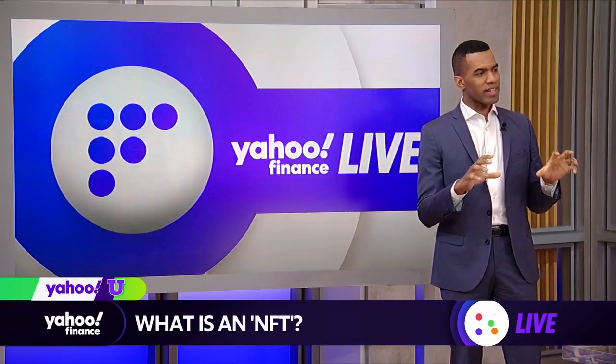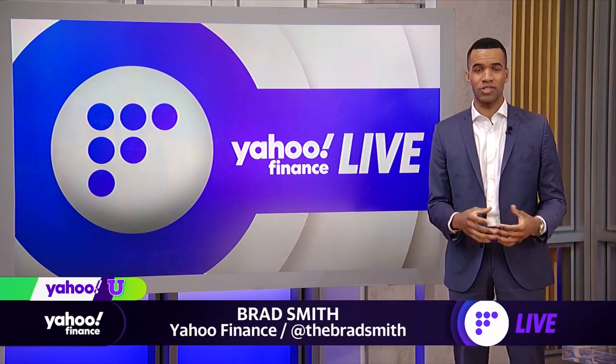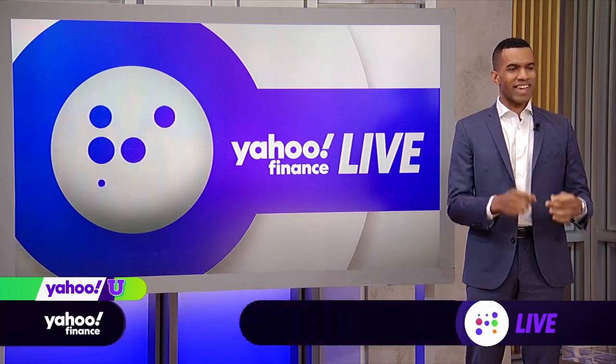We've got our very own Brad Smith here with The Explainer in this week's Yahoo. So Akiko, basically breaking it down off the top here — by now you've heard of the acronym NFT. Non-fungible token basically just means that it can't be fungible.